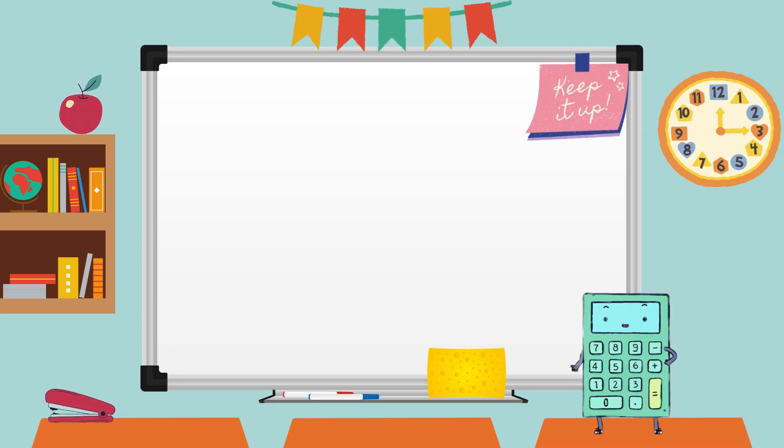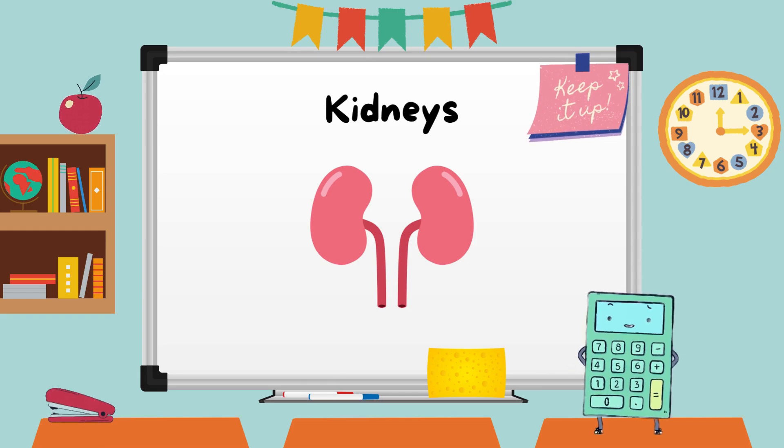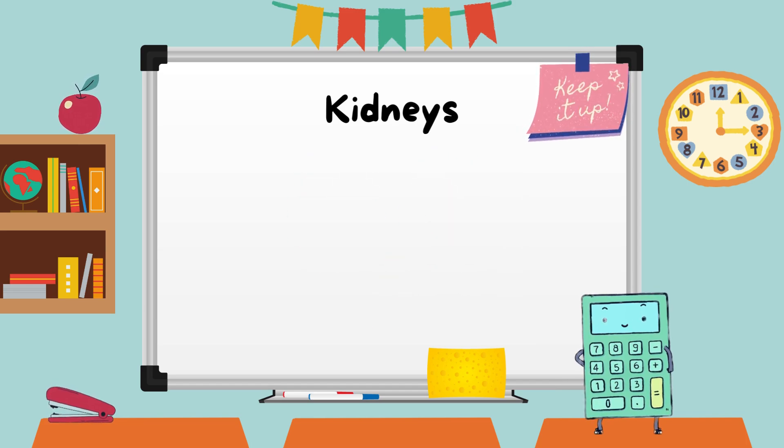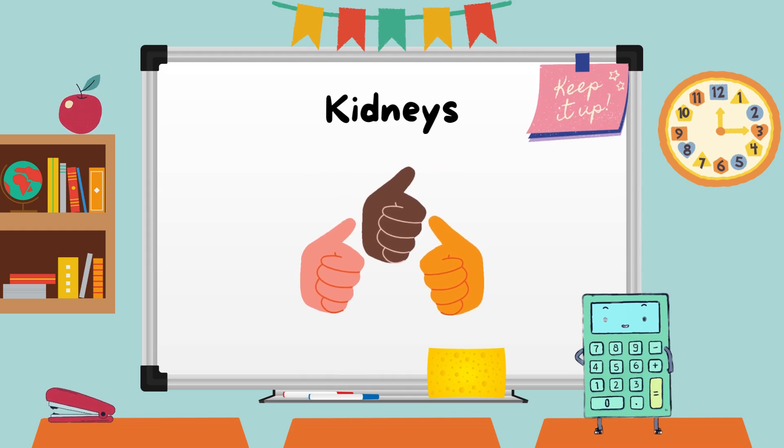Lastly, let's talk about the kidneys, the body's natural filters. Kidneys help remove waste and extra fluids from our blood, returning the clean blood back to the body. Let's all give a thumbs up to our hardworking kidneys for keeping our blood strong and healthy.